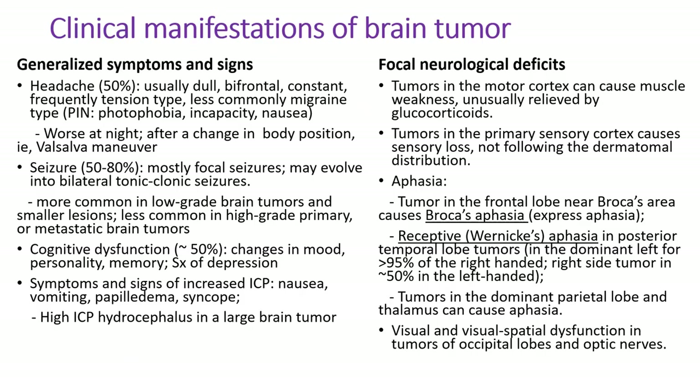Now let's move to the clinical part of brain tumor. Patients with a brain tumor may present with generalized symptoms such as headache, seizure, or cognitive dysfunction, or focal neurological deficits depending on the location of the tumor. Headaches occur in 50% of patients — usually dull, bifrontal, constant, frequently tension-type, less commonly migraine-type with photophobia and nausea. It's worse at night and after changes in body position such as Valsalva maneuver, which increases intracranial pressure. Seizures occur in 50% to 80% of patients and are mostly focal, but may evolve into bilateral tonic-clonic seizures. Seizure is more common in low-grade brain tumors and smaller lesions, and less common in high-grade or metastatic brain tumors.